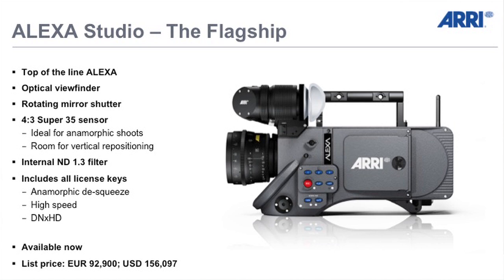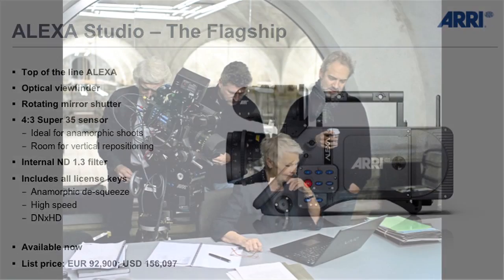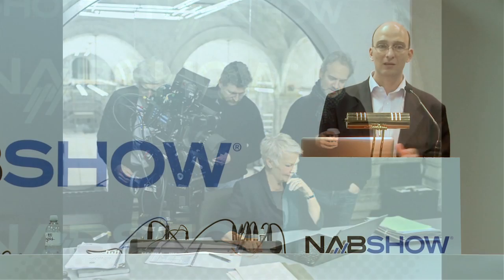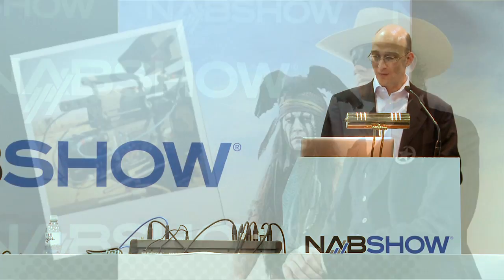The Alexa Studio — again, last year we had a wooden model, this year we have the final product. We started shipping in December. This is the only digital motion picture camera that has an optical viewfinder and a rotating mirror shutter, which DPs really appreciate. We have a large number of these cameras already out on shows. On the left you see Roger Deakins shooting the latest Bond movie, Bond 23, called Skyfall. They're very happy — they have two Alexa Studios, Alexa Ms, and a slew of Alexa Pluses. Last Wednesday they were doing a big stunt and had 19 Alexa cameras on one set rolling at the same time.